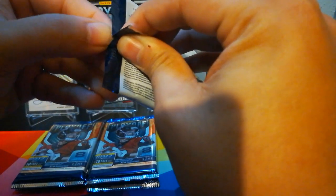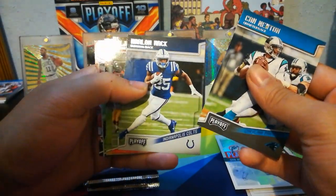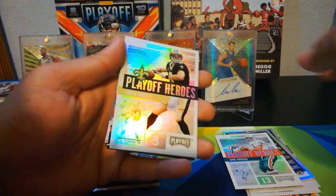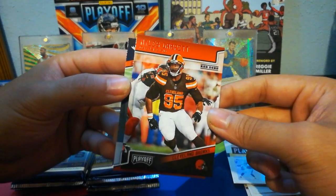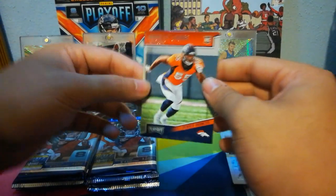I don't think you can pull any numbered cards from this besides the contenders preview auto — I haven't seen any. Cam Newton, Marlon Mack, AJ Green, George Kittle, Alvin Kamara. Playoff Heroes of Drew Brees — Texas guy here. Miles Garrett red zone parallel — nice. And Bradley Chubb rookie.